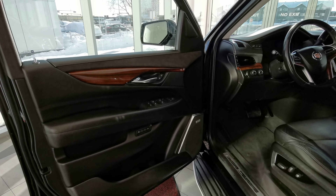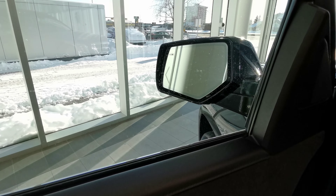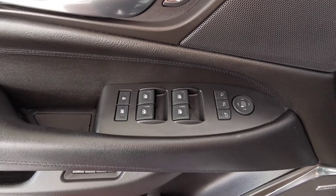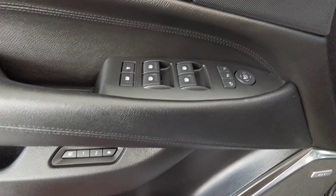Going into the rear of the vehicle, you have your blind spot indicator on your side mirror as well as your turn signal. Power folding side mirrors and power windows with child locks.